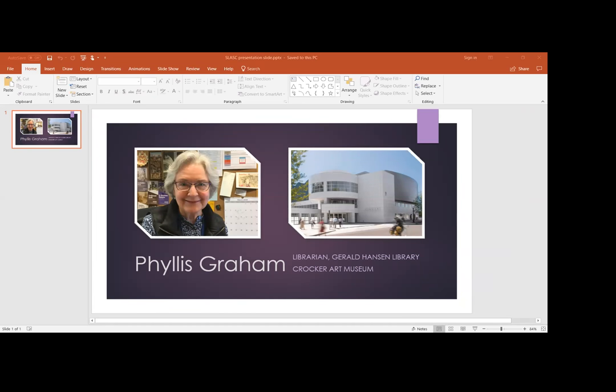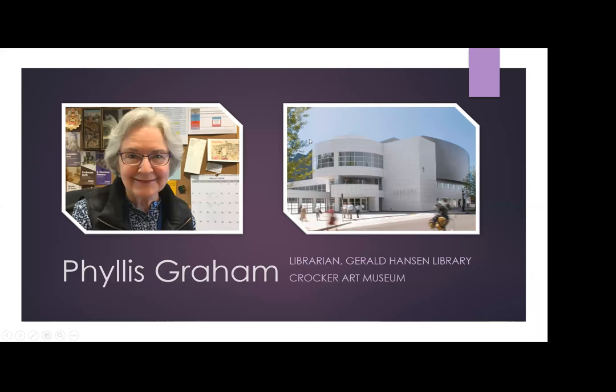We have artist files, institutional archives, and two extensive private archives on California art donated to the museum. One was recently added to the Online Archive of California — our first edition finding aid was prepared by intern Priscilla Amanero from your master's program. We're open to the public two days a week and I'm there those two days or by appointment.